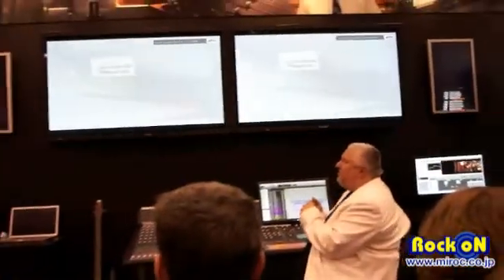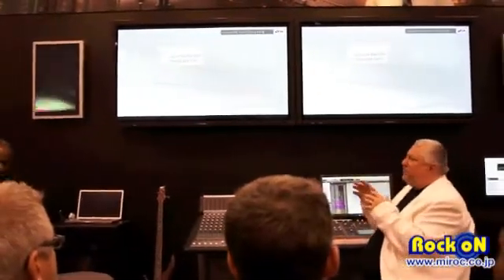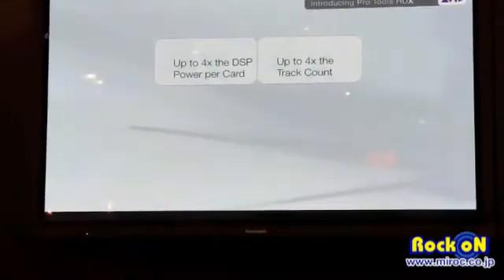Let's talk about those improvements. First: more DSP power. The slide says four times, but we were pretty conservative. Over the last several weeks we're seeing five, seven, even ten times the power per card over an HD Accel card. That's amazing. And four times the track count — on an HDX system with three cards, you can get 768 dedicated tracks played out.